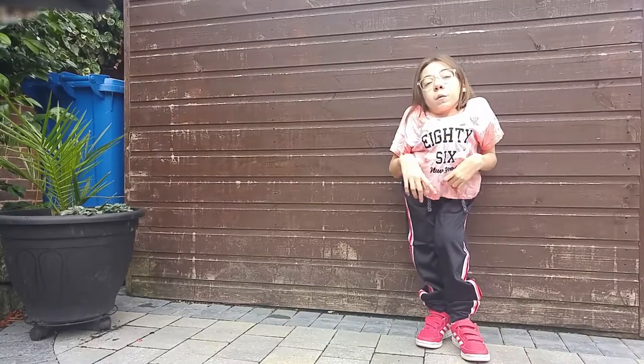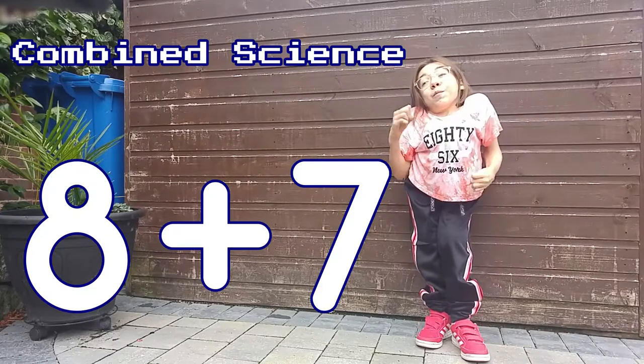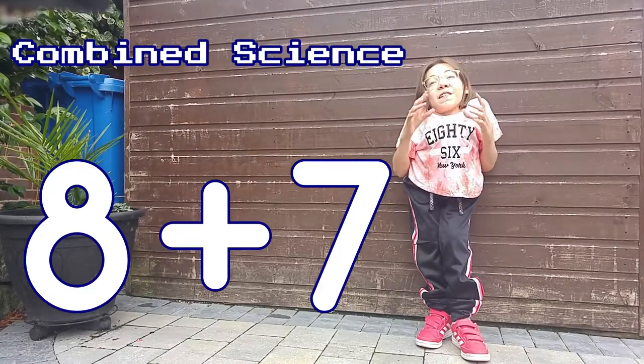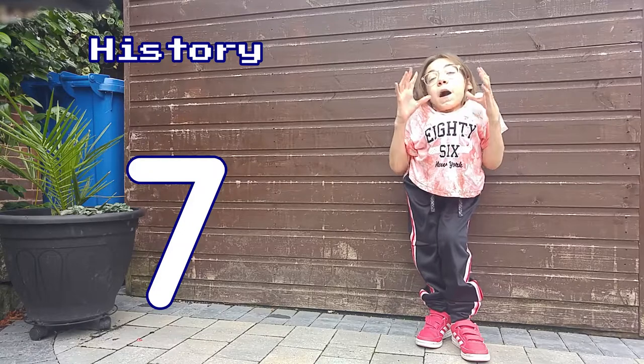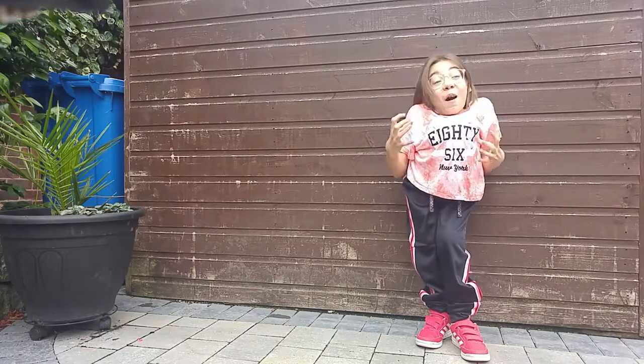In Combined Science, which is two GCSEs, I got an 8 and a 7, which I'm really happy with. That was my favourite subject; I worked really, really hard in that, so I'm so happy with that.